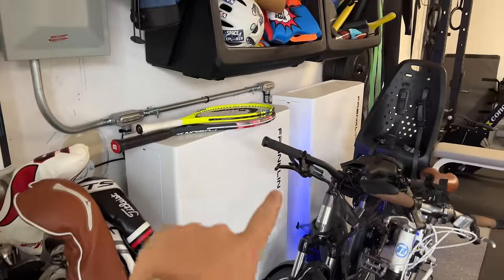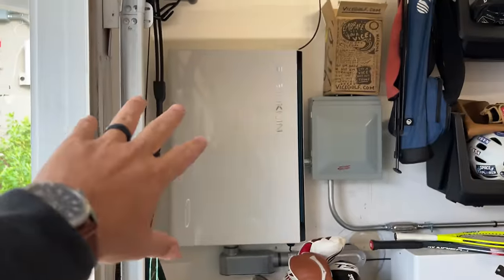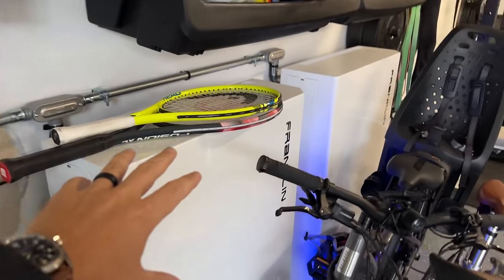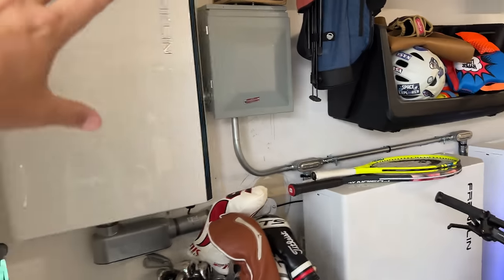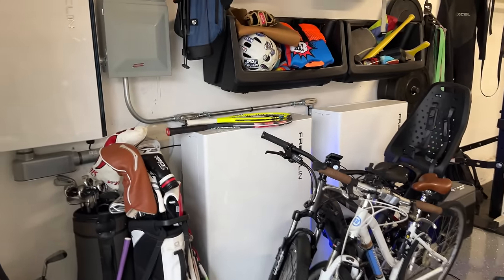As a refresher, I have two Franklin batteries here totaling about 30 kilowatt hours of energy. They have this A-gate with smart load shedding, and it is basically powering my entire house so I can go off grid and save money as well as protect against any types of outages. And yes, my garage is messy.